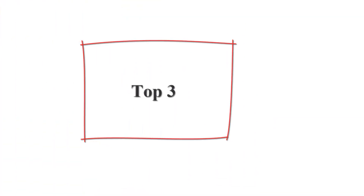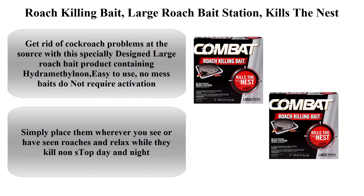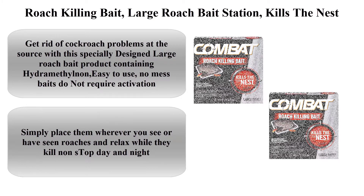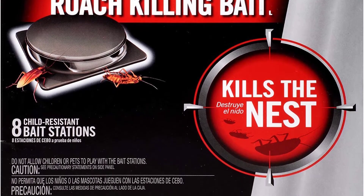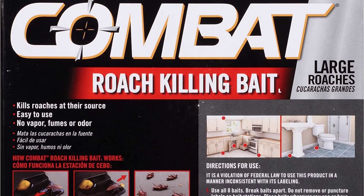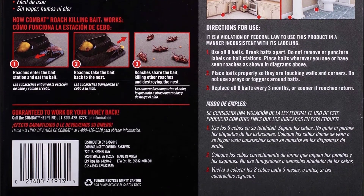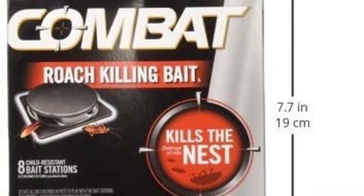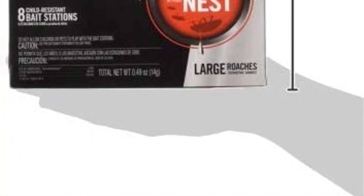Top 3: Roach Killing Bait, Large Roach Bait Station, Kills the Nest, Child Resistant, 8 Count 2 Pack. Get rid of cockroach problems at the source with the specially designed large roach bait product containing hydramethylnon. Easy to use — no mess. Baits do not require activation; simply place them wherever you see or have seen roaches and relax while they kill non-stop day and night.